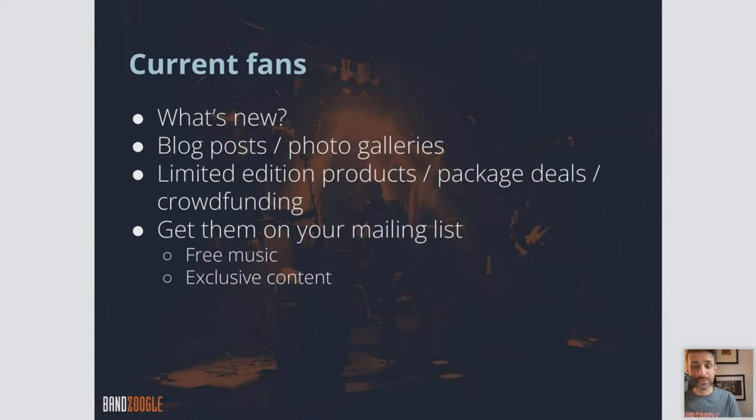You can definitely embed an Instagram feed onto your website as well, so once you update anything on Instagram, it automatically populates onto your website. Limited edition products could be something you want to promote right away for your current fans — for example, a new special vinyl release with special packaging, bonus tracks, or certain package deals like bundles.